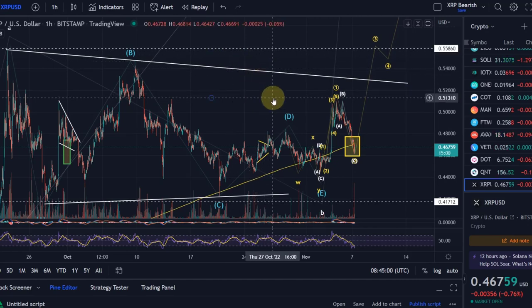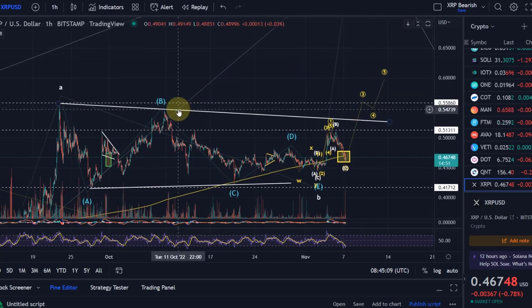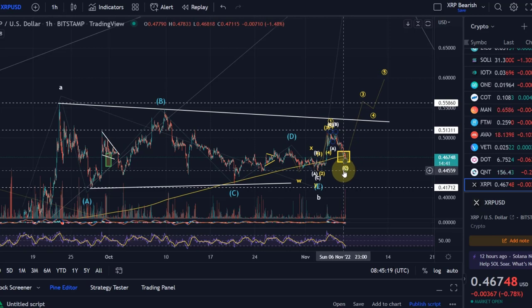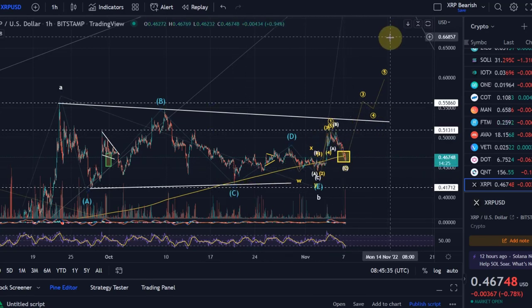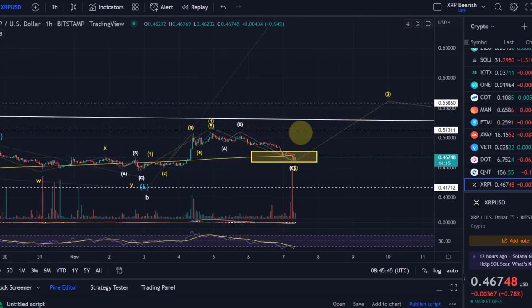I remain of the view that we see some short-term upside, but the question is whether we see it now with a continuation of the five-wave move breaking the B wave high at 54.7 cents, or whether we come down once more. If we break the wave E low at 44.5 cents and make a new low in a wave E, we would need to stay above the C wave low at 42.1 cents and then start the move up. The higher-level pattern suggests further upside, but there's no guarantee it starts now.